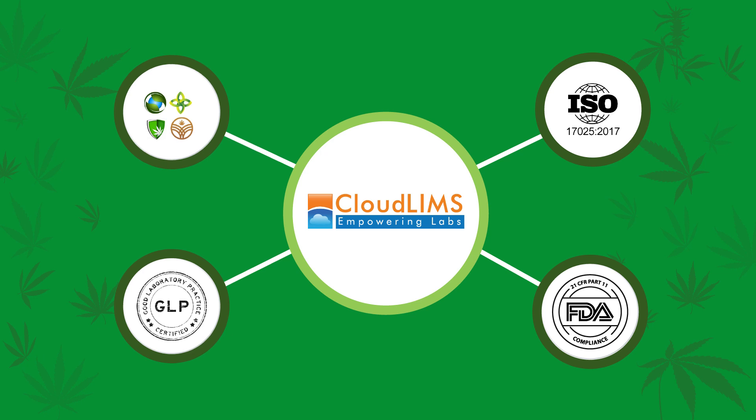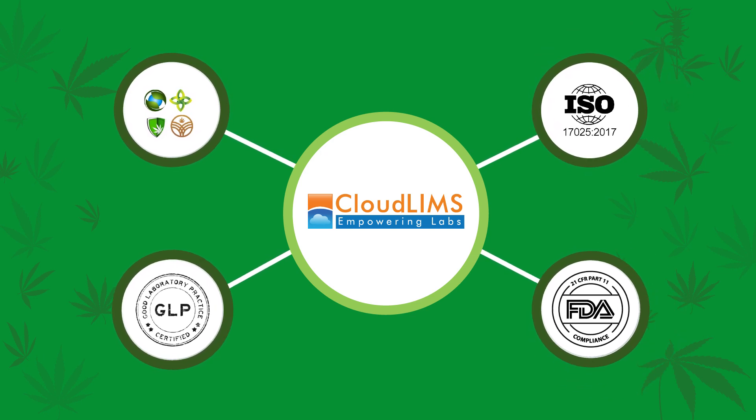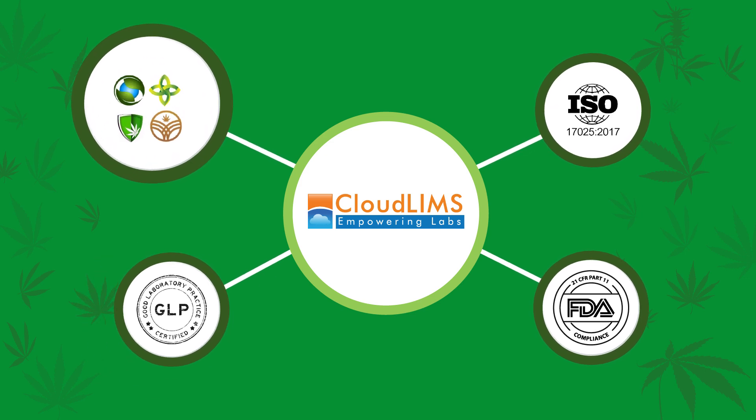CloudLIMS can help you follow ISO 17025, 21 CFR Part 11, GLP, and state and local regulations.